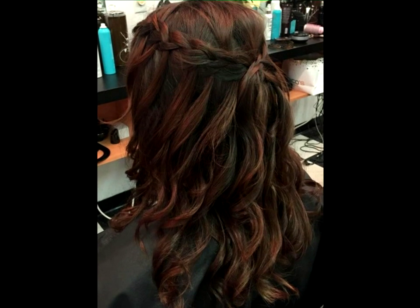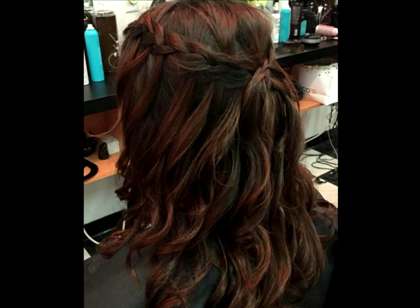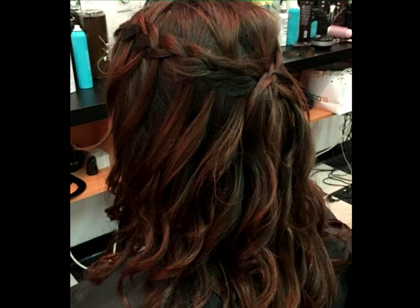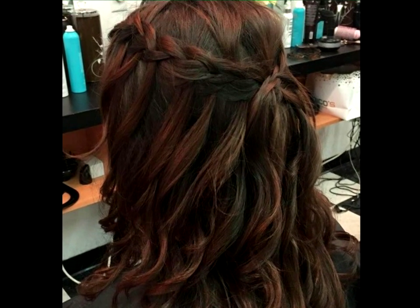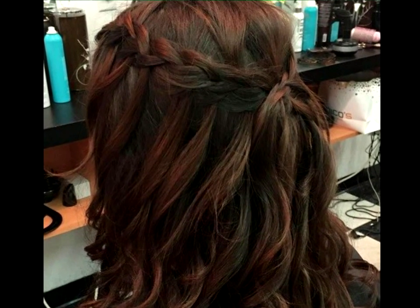Medium half updo. Half updos are perfect for an event that requires you to look pulled together, but not extremely formal. Braids will elevate a basic medium-length look without much effort on your part. It's the best way to complete a polished look in a short amount of time.